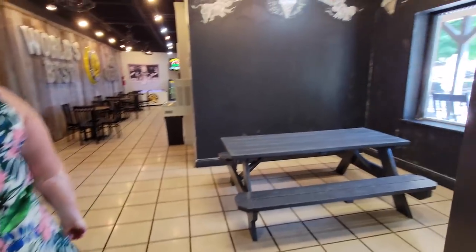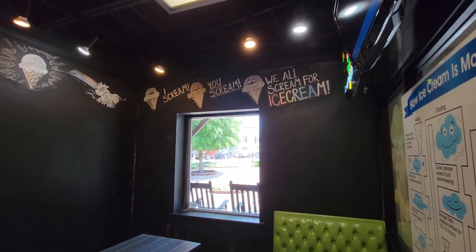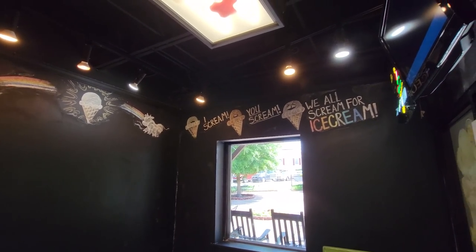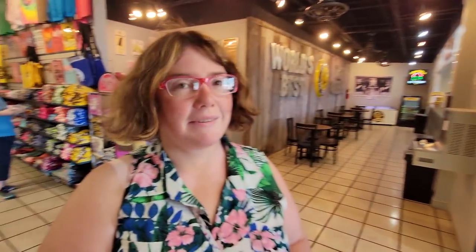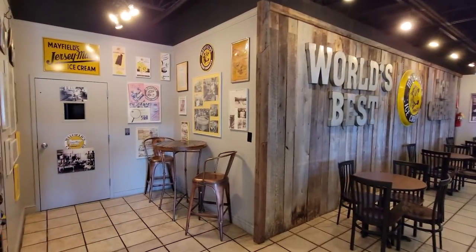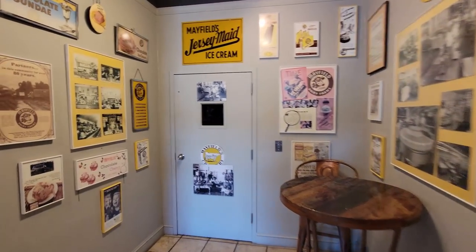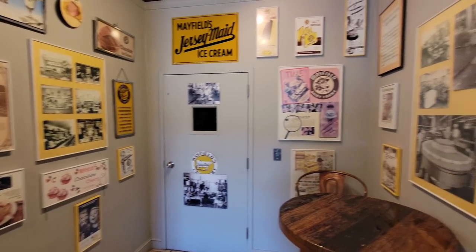Oh wow, good morning. There's like a chalk room, Dawn. You see that? I scream, you scream, we all scream for ice cream. You scream for ice cream? Well, this is the place to get ice cream for sure. Guys, we are here where it's made. Isn't that something? That is awesome. Just on the other side of these walls is where it's made.